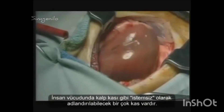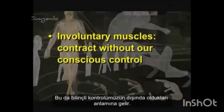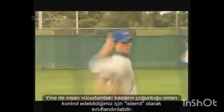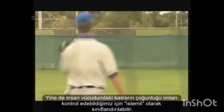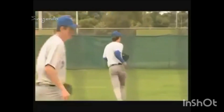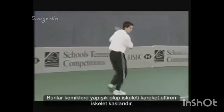There are many muscles in the human body, such as the cardiac muscle, that can be described as involuntary, meaning they contract outside of our conscious control. However, the majority of the muscles in the human body are classified as voluntary, because we control them. These are the skeletal muscles that attach to bones and move the skeleton.